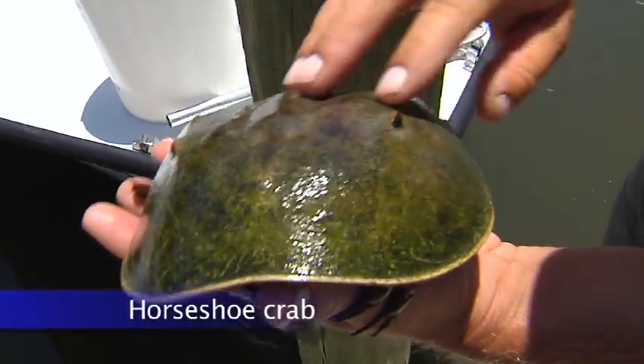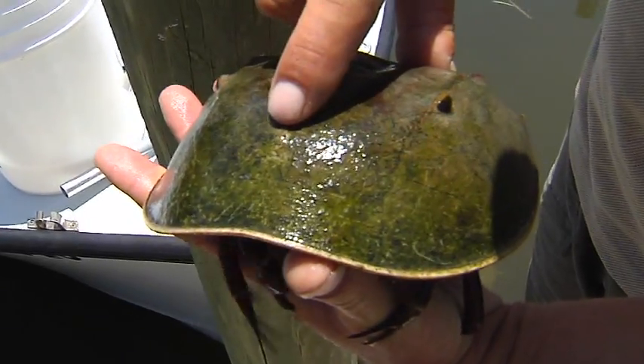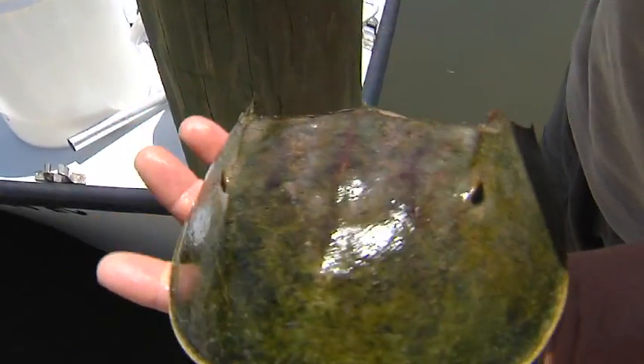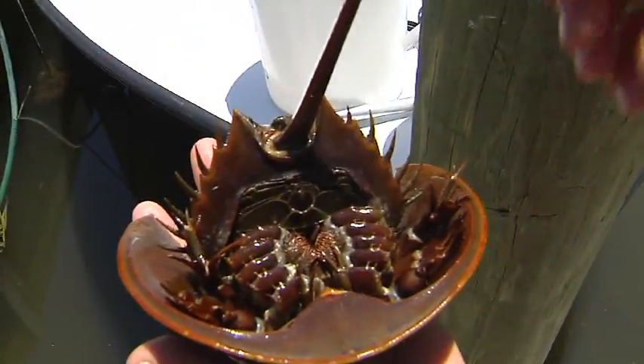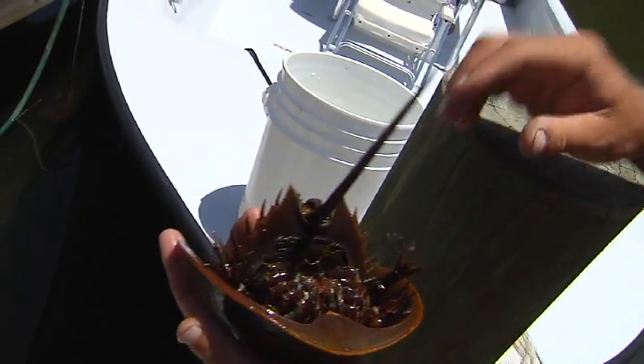This is a horseshoe crab. He's got eyes there, and I believe those are eyes there too — you can barely see them. These are really prehistoric creatures. If he flips over in the water, he'll use his tail to flip himself upright. So he's been around a while.